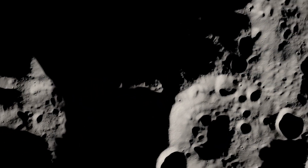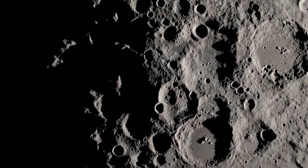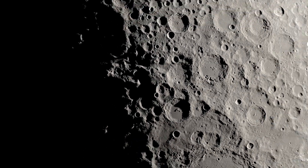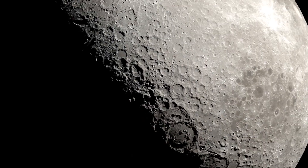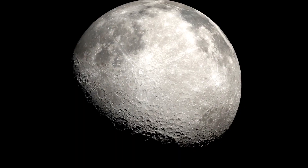By helping determine the locations of where water and other resources exist, VIPER's findings will help pave the way for future landing sites under NASA's Artemis program. The prospects of achieving a long-term human presence on our Moon never looked so bright.